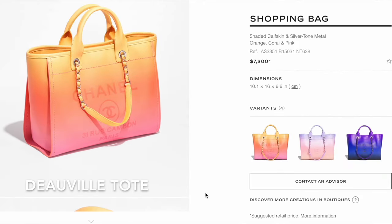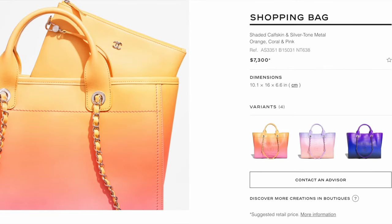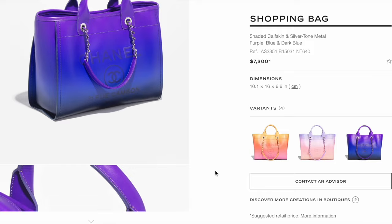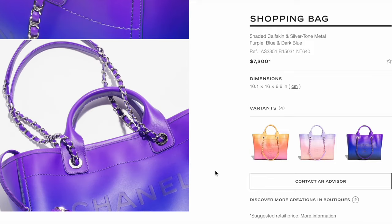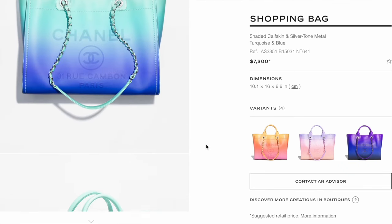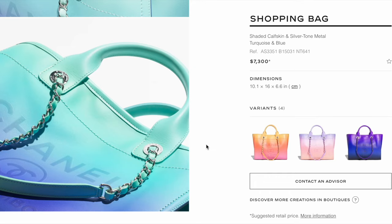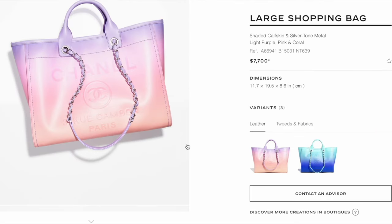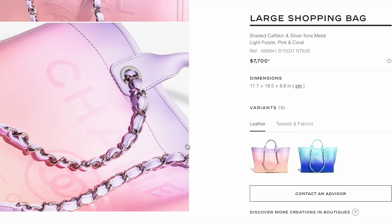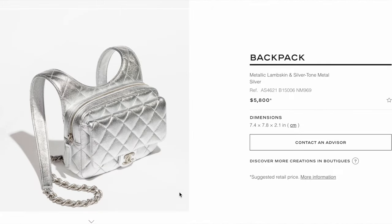The Deauville tote in shaded calfskin in an orange coral and pink color combo is already $7,300. I still remember when the Deauville tote was only $3,000. It's also available in other color combos — they look really fun for spring, summer, or cruise season, but those colors will look dated after the season. The large Deauville tote is $7,700, meaning it'll be over $8,000 after tax.